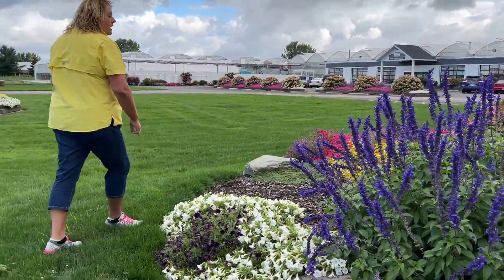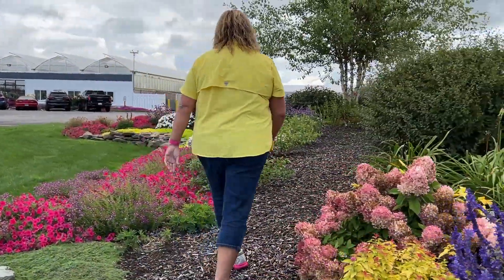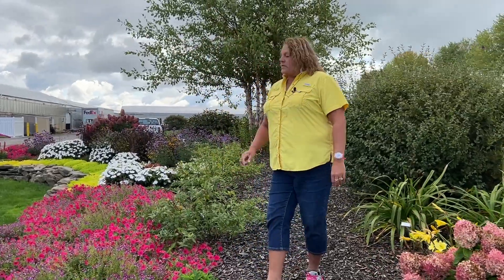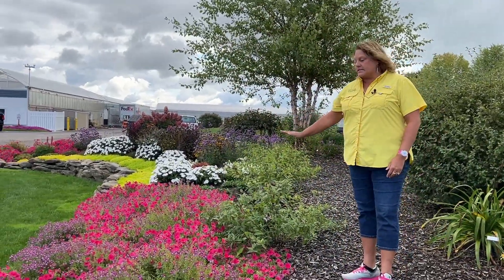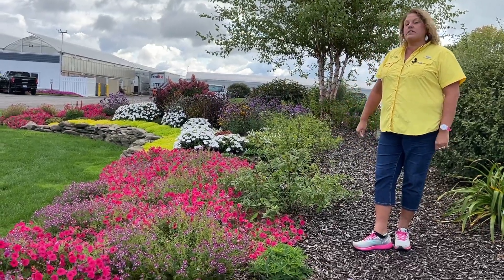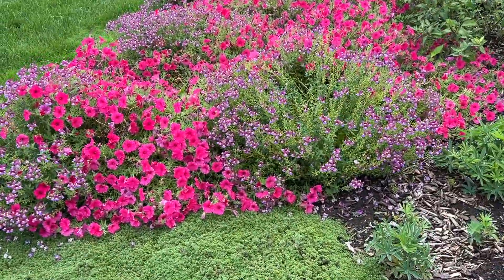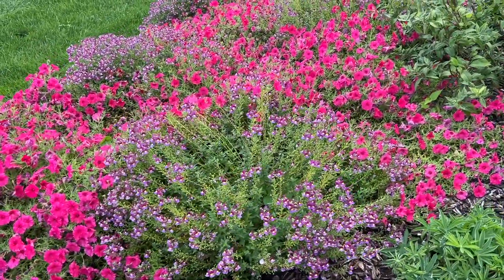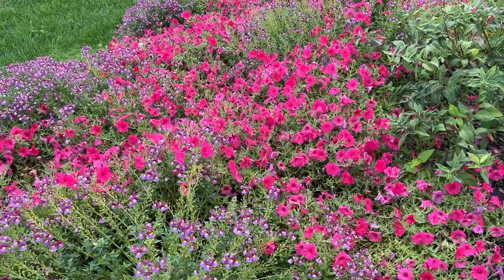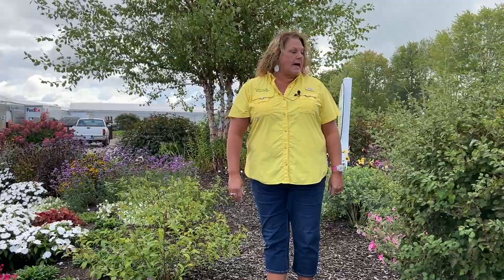As we walk up and through the garden we'll be able to see a few things more closely. The front planting here in the garden is the Supertunia Vista Paradise along with the Nemesia Aromance Mulberry. Those did fabulous this summer — I'm really pleased with how they've done and just the amount of color and vibrancy they've added to this bed.